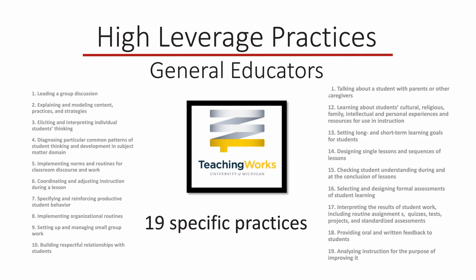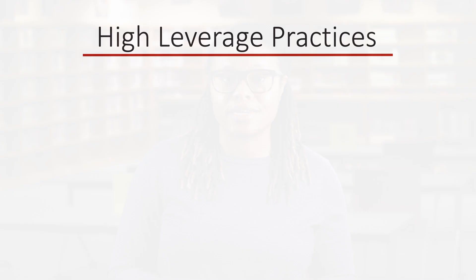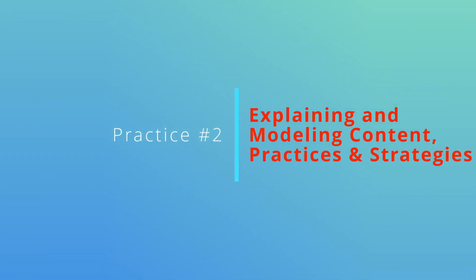They eventually settled on 19 practices that they called high leverage practices. Please note that we have included the link to the TeachingWorks website from the University of Michigan, where you can locate more specific information on each of these high leverage practices. The link is found in this module. For now, let's highlight a few of those 19 practices. Practice number two is explaining and modeling content, practices, and strategies.